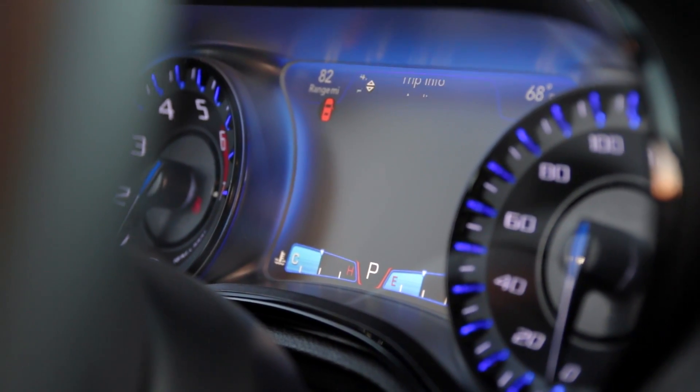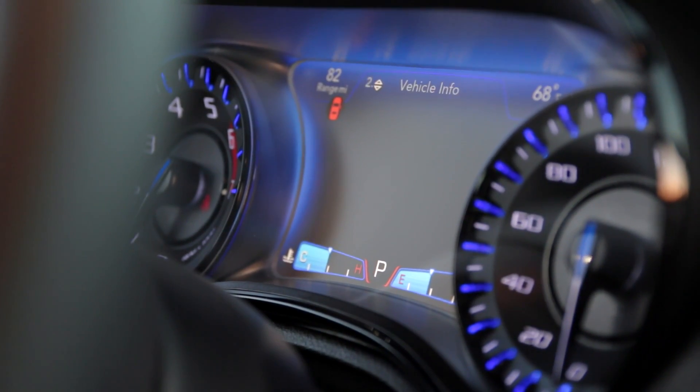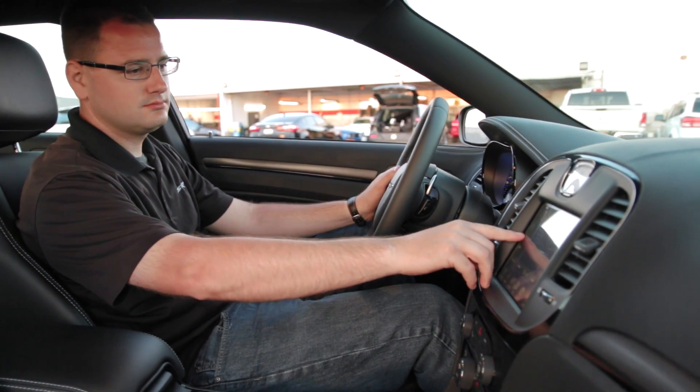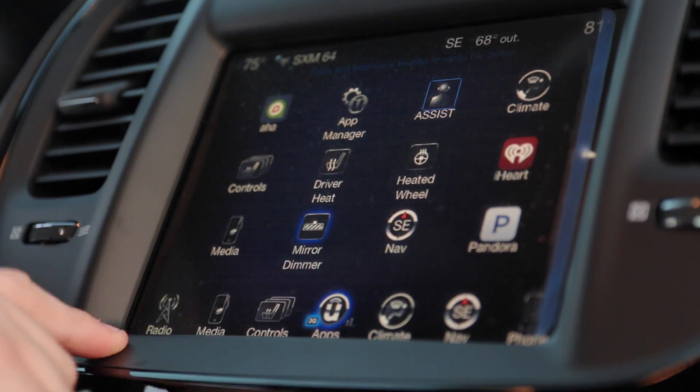From the steering wheel, you can control the large 7-inch color EVIC display. This gives you the ability to see things like fuel economy, speed and even vital engine readings.